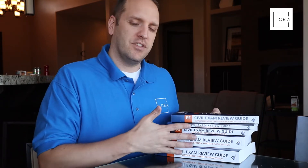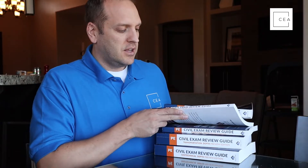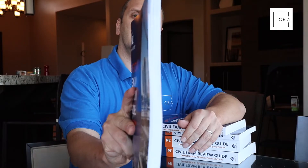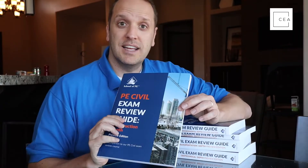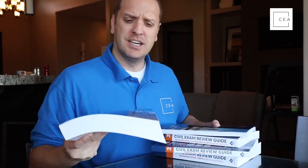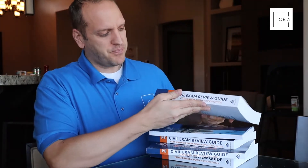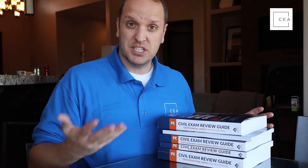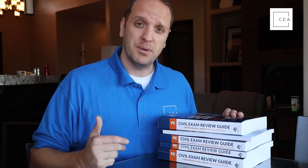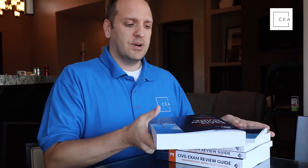Basically, a lot of material is covered in the AM portion, and if it's covered in the AM, it's found in their review manuals for the AM. For the PM portion, you're getting stuff that's in the PE spec — like structures, reconstruction. Here's the construction depth review — you can see it's not very thick, and the reason for that is because most of it is covered in the AM portion. But for transportation, this is the thickest book.